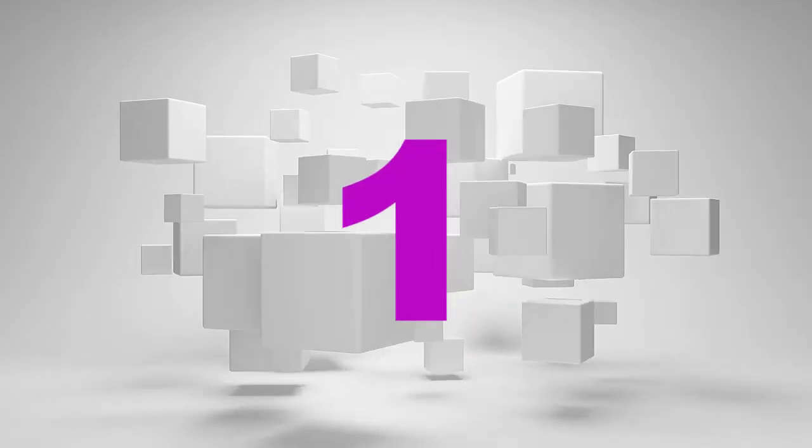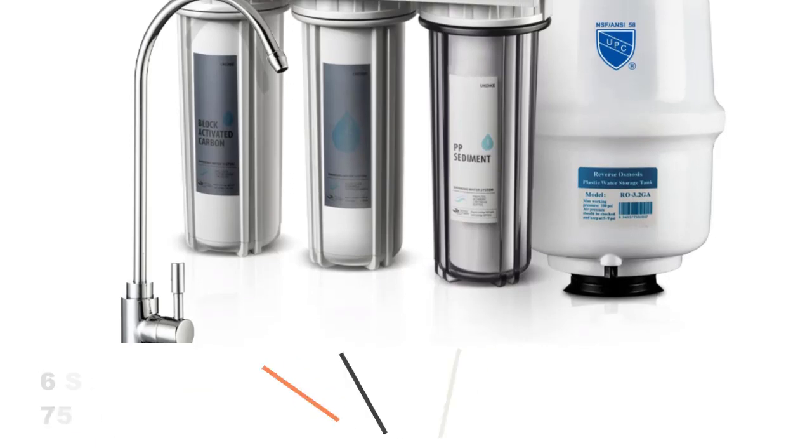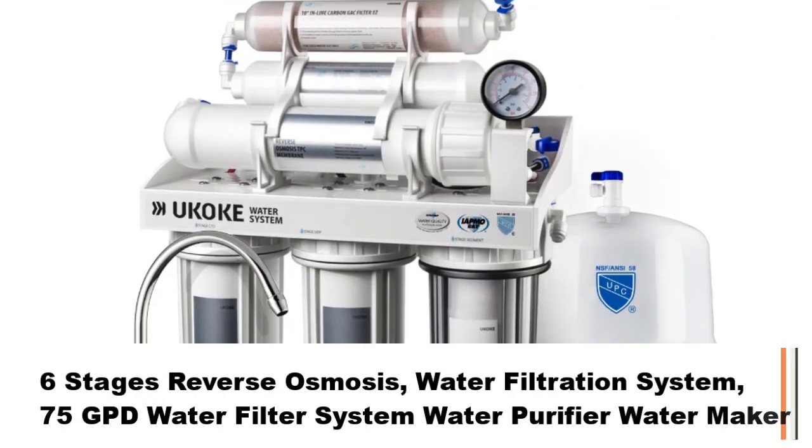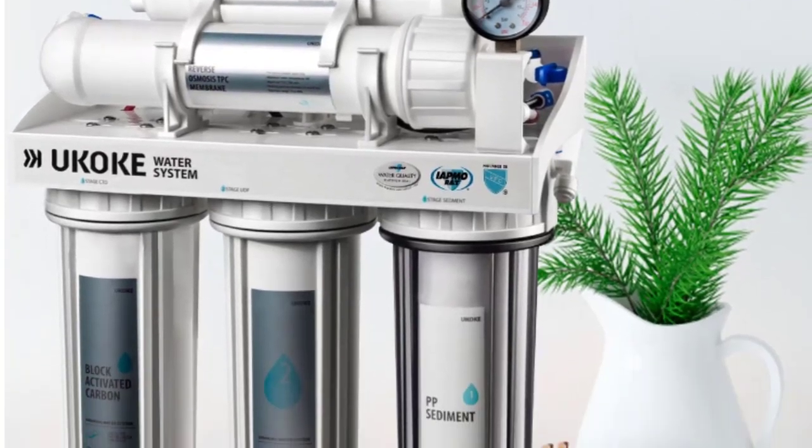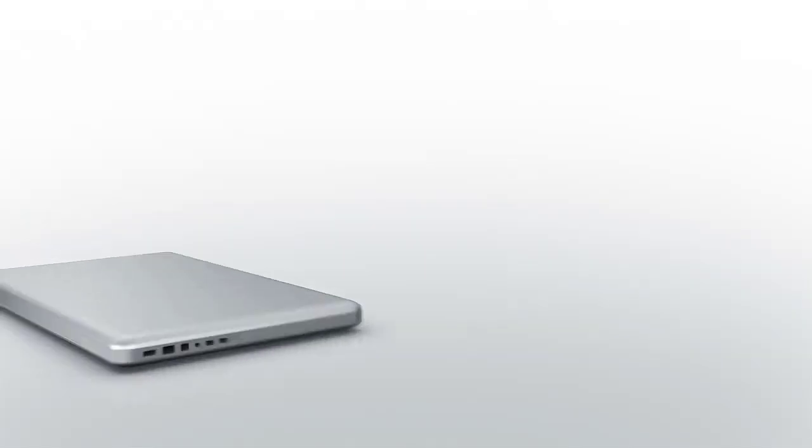Number 1: 6 Stages Reverse Osmosis Water Filtration System, 75 GPD Water Filter System, Water Purifier, Water Maker.